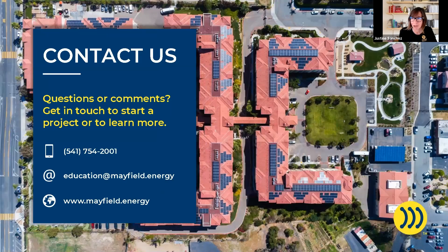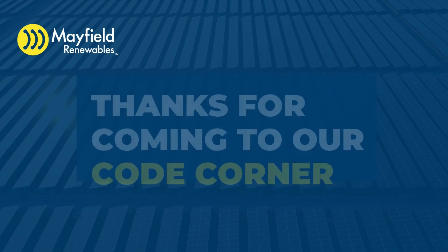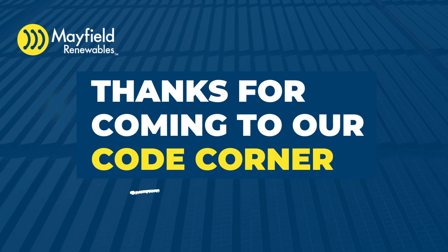That's all I have for that one. Make sure you contact us if you have any other topics you'd like to see on Code Corner. If you'd like to engage with us on another level, we have a lot of services — we'd like to help you out with your solar and solar-plus-storage projects. Check us out at www.mayfield.energy.